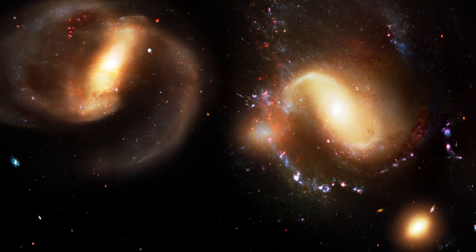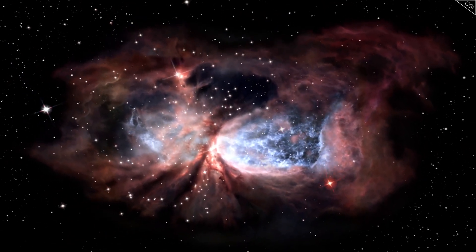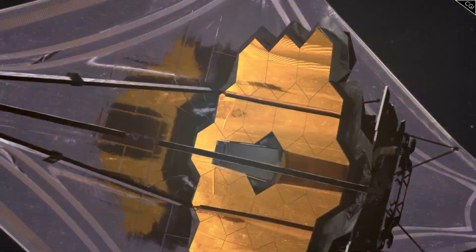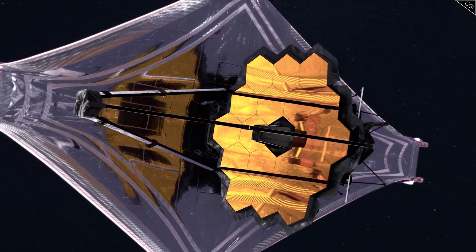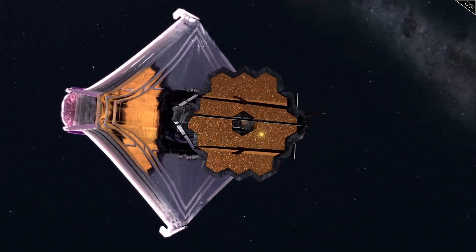And the first images have started coming in. I'm Alex McColgan and you're watching Astrum. Join with me on a journey as we look over the early photographs coming out of the James Webb Space Telescope and see for ourselves the power and precision of this engineering miracle. It's already promising to be spectacular.